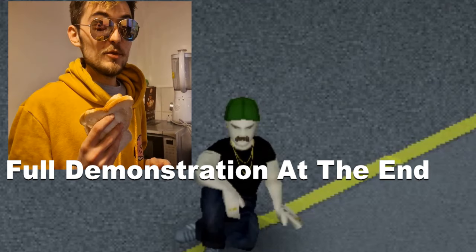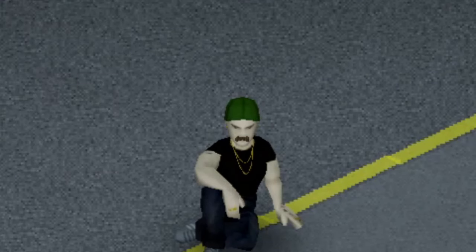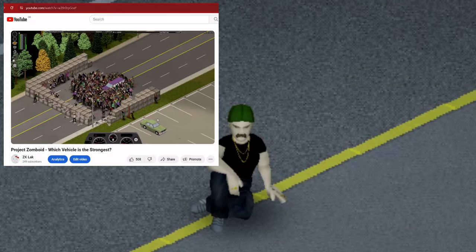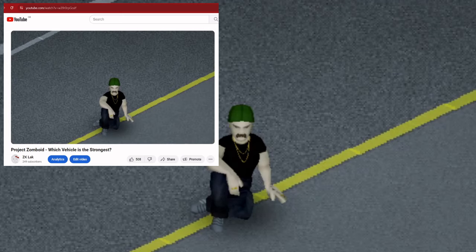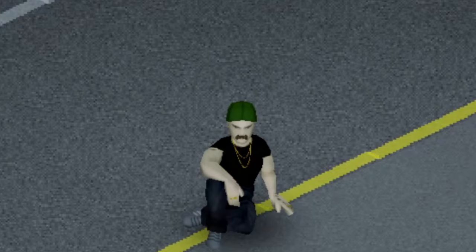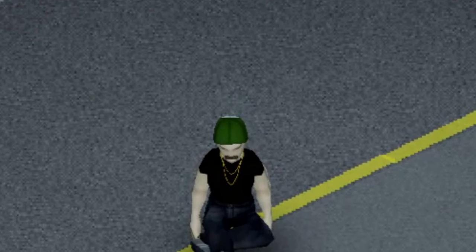now that you have your peanut butter and jelly sandwich, we can continue on talking about the modded vehicles in Project Zomboid. In my last video about vehicles, I showcased the vanilla vehicles and their durability against a horde of zombies to see how strong they are. So in this video, I'll be showcasing and testing the durability of some of the modded vehicles.